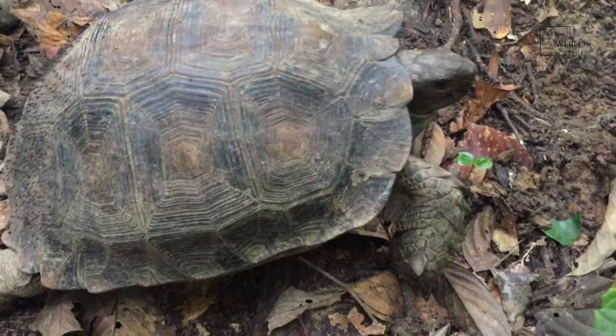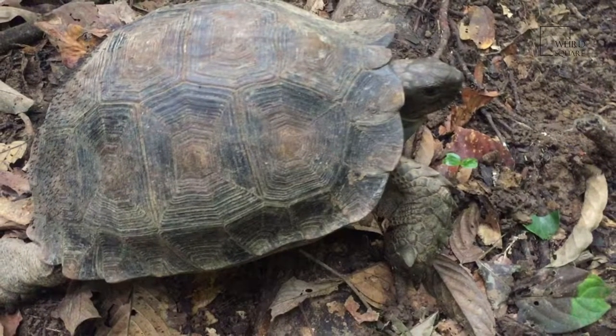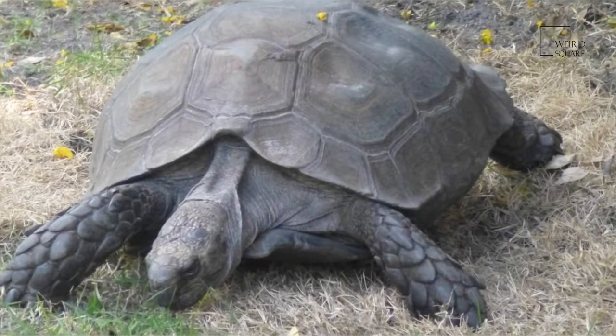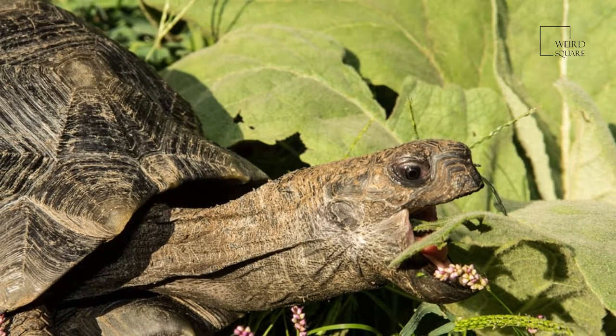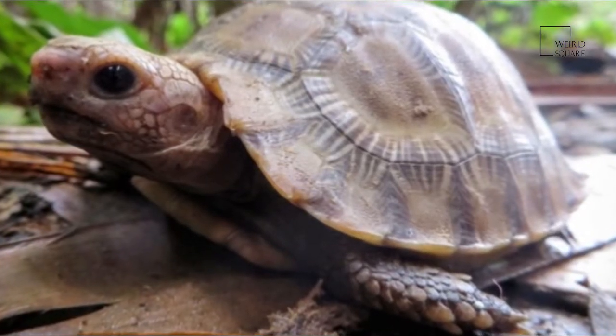Tortoises are the longest-living land animal in the world, although the longest-living species of tortoise is a matter of debate. Galapagos tortoises are noted to live over 150 years, but an Aldabra giant tortoise named Adwaita may have been the longest-living at an estimated 255 years.